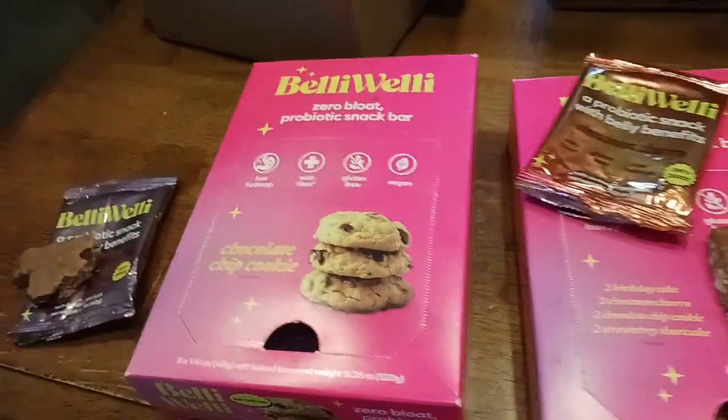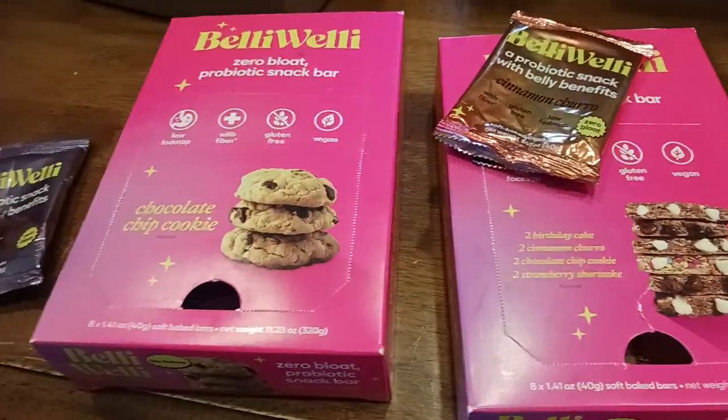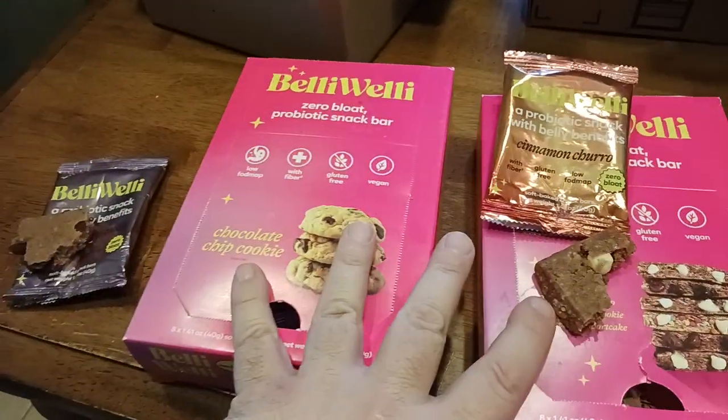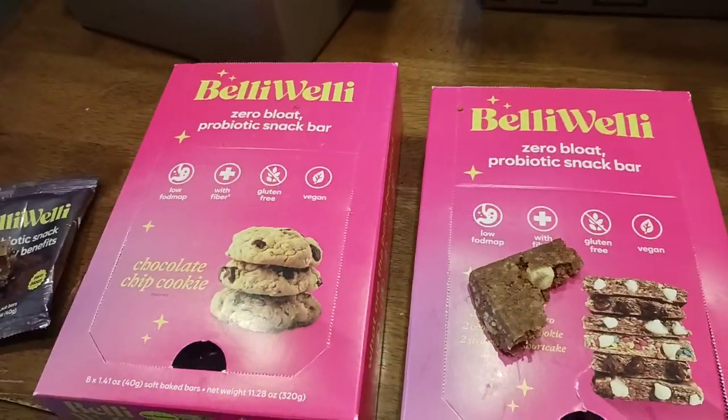We'll put a link down below in the description section, so make sure to check that out. I'm going to finish the rest of these cookies because they are absolutely delicious. If you like what you're seeing, hit that like button and the subscribe button down below. I'll put a link in the description. I'm Neil Goot and I will catch you all on the next exciting video.